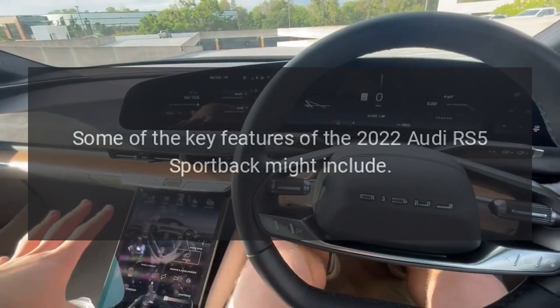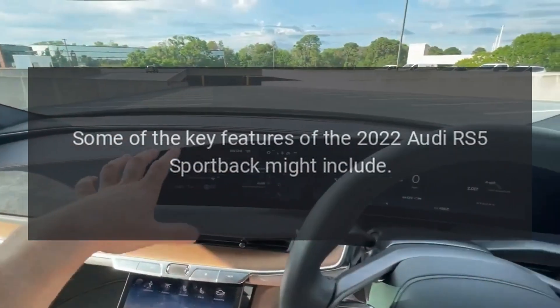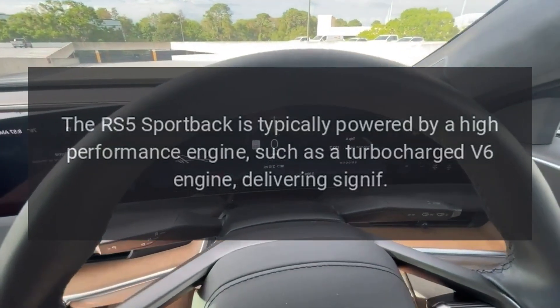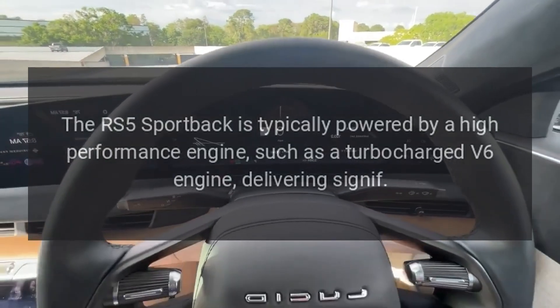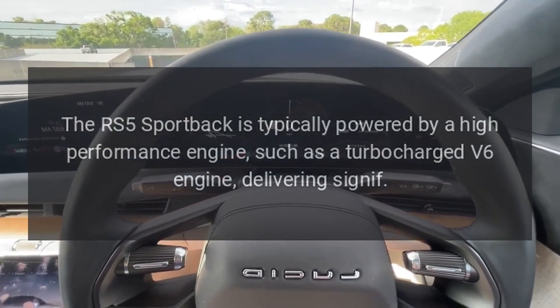Some of the key features of the 2022 Audi RS5 Sportback include the engine. The RS5 Sportback is typically powered by a high-performance engine, such as a turbocharged V6 engine, delivering significant power output.